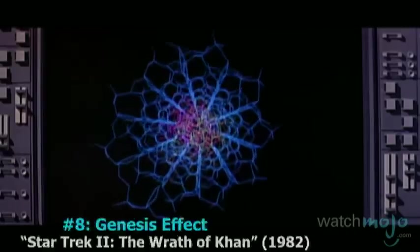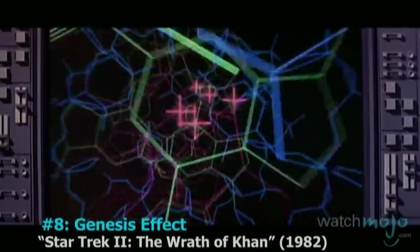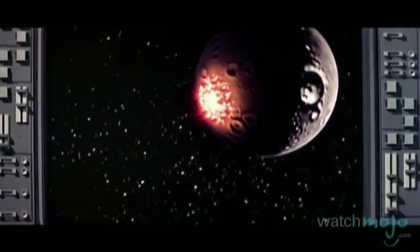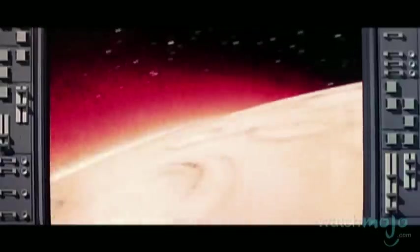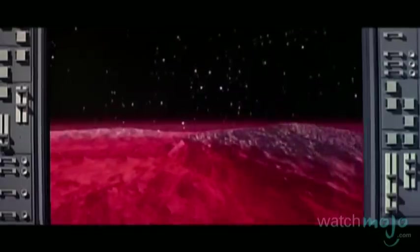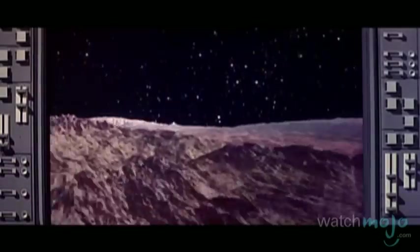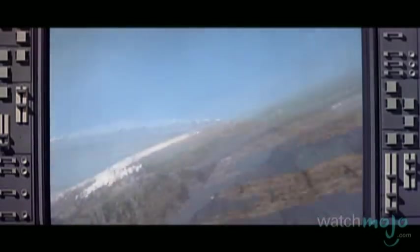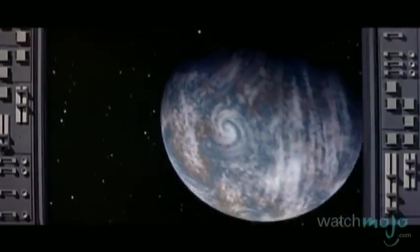Number 8: Genesis Effect, Star Trek II: The Wrath of Khan. You would expect us to include some Star Wars action, but instead we're giving the nod to the very first CGI sequence ever used in film. This one-minute Genesis Effect showcased the MacGuffin's ability to reanimate a dead planet, thanks to 32-bit fractal and particle effects, through paint software created by the then-subdivision of Lucasfilm — you'll never guess — Pixar.